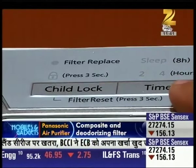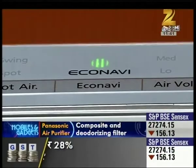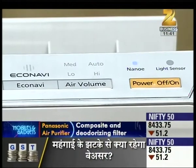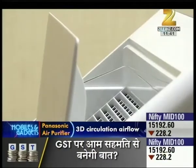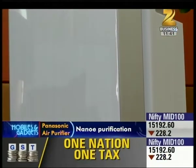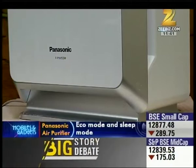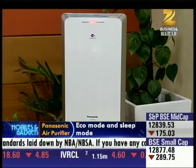A filter replace indicator will remind you to change the filter when it gets dirty. Both the composite filter and deodorizing filter have a 10-year lifespan. Power input is on the higher side due to strong airflow — 49 Watt maximum, down to 11 Watt and 7 Watt minimum. The air purifier is available in black and white, and costs Rs. 25,000.